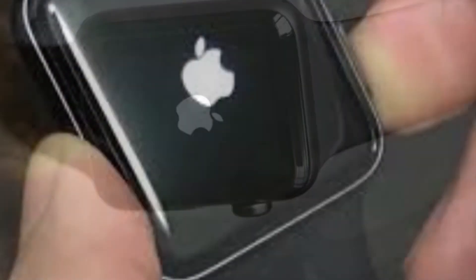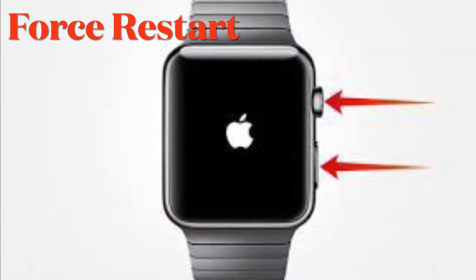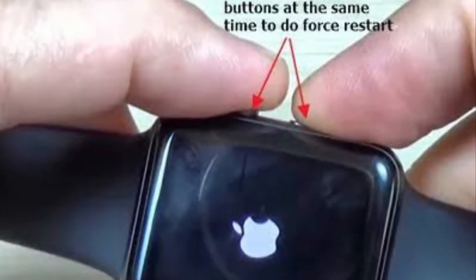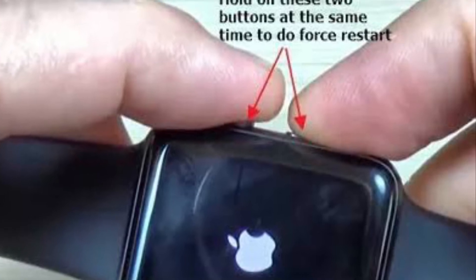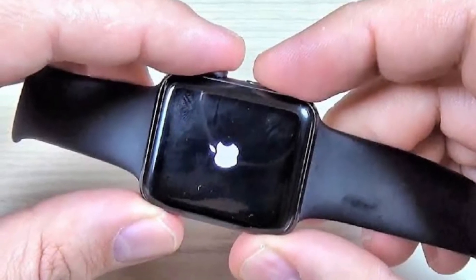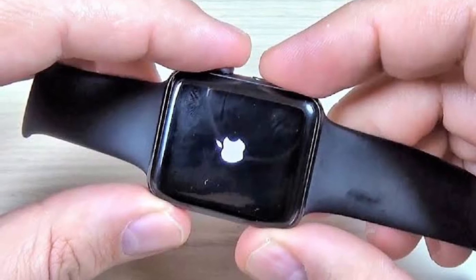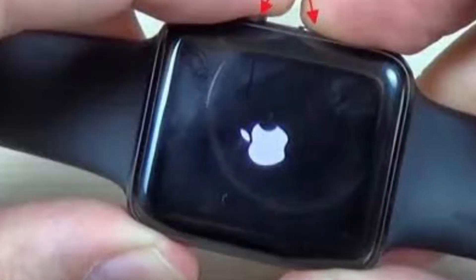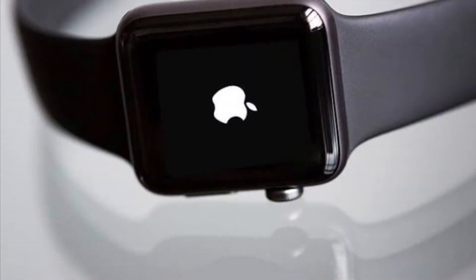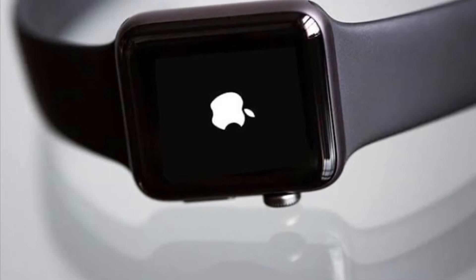Having taken into account all the possible causes, I have offered up the solutions to resolve the issue, so follow along. Force restart, aka hard reset, has long been a viable solution for resolving common watchOS issues. It's pretty easy to hard reset an Apple Watch and it also doesn't erase any media and data, so there is no harm in giving this a try. Simply press and hold both the side button and the digital crown simultaneously for a few seconds.